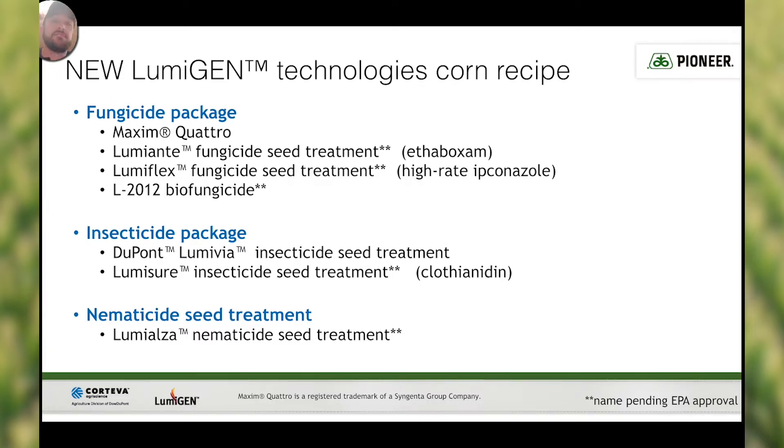The fungicide package is comprised of Maxim Quattro, Lumiante fungicide seed treatment, LumaFlex fungicide seed treatment, and our new L2012 biofungicide. Our insecticide package is comprised of DuPont LumaVIA insecticide seed treatment and LumaSure insecticide seed treatment. And our nematicide seed treatment is Lumialza nematicide seed treatment.